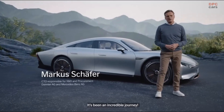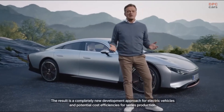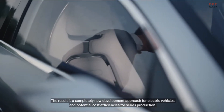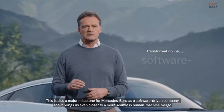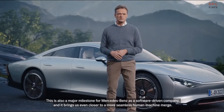It's been an incredible journey. The task to the team was simple: push the boundaries of engineering. The result is a completely new development approach for electric vehicles and potential cost efficiencies for serious production. This is also a major milestone for Mercedes-Benz as a software-driven company, and it brings us even closer to a more seamless human-machine merge.